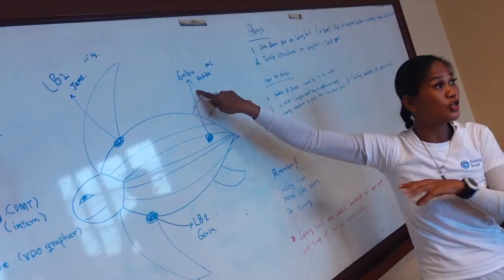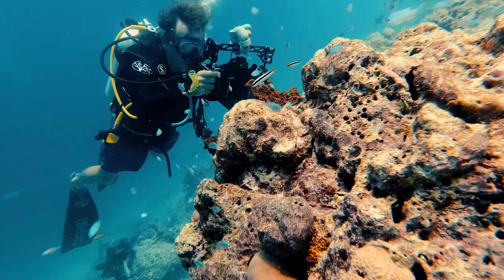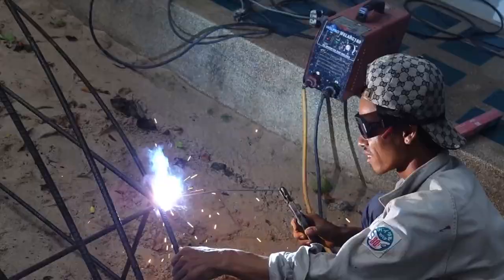A typical schedule involves five days of diving, which includes up to 10 dives a week and two days off. The mornings will include a presentation or project introduction followed by two observational dives, survey dives, or actually working on some of our projects.